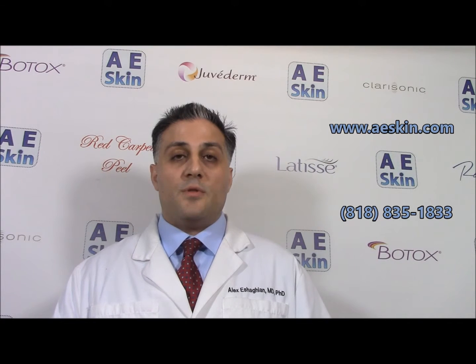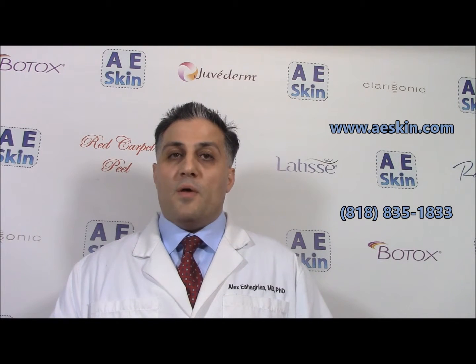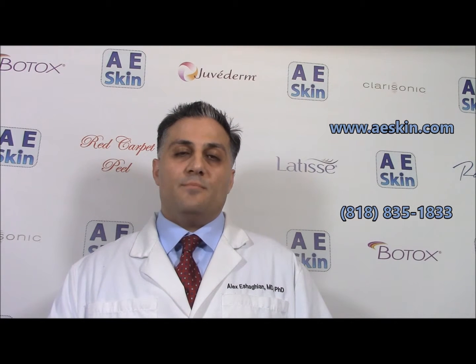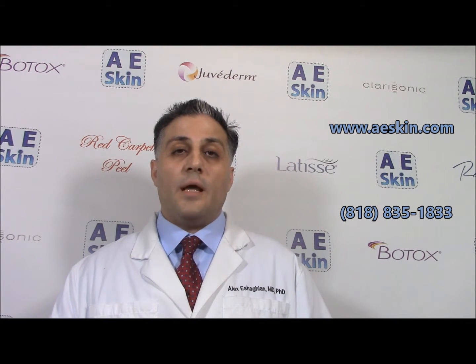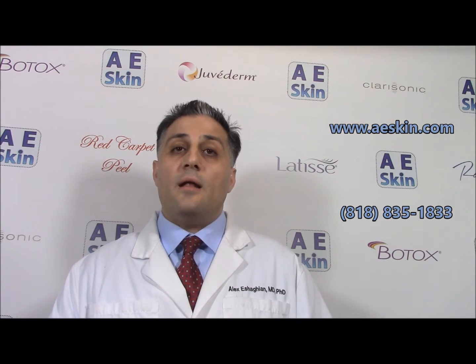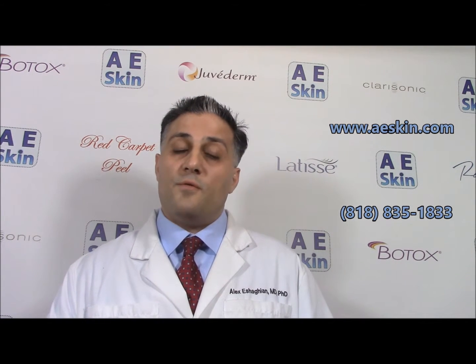These are the same layers that are addressed with a surgical facelift, but without the incisions, anesthesia, and recovery time. All it takes is one treatment and people see the results slowly over three to six months, and you'll enjoy results for a few years.